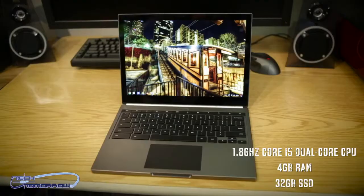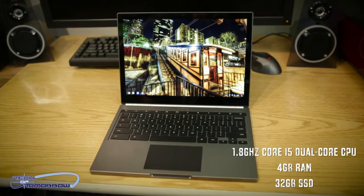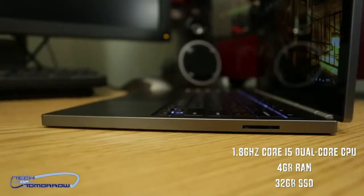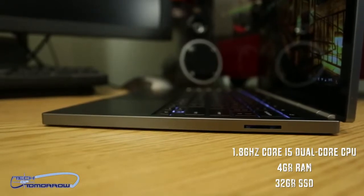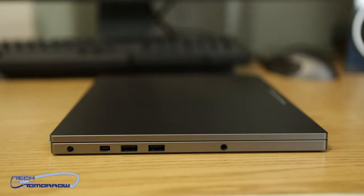They're basically just trying to throw a concept out there like a hook and saying, who's gonna bite? As far as the rest of the specs go, you get an Intel i5 dual core 1.8 gigahertz processor, four gigabytes of memory running at 1333 megahertz, SD card slot, mini display port, two USB 2.0 ports, and a headphone jack.